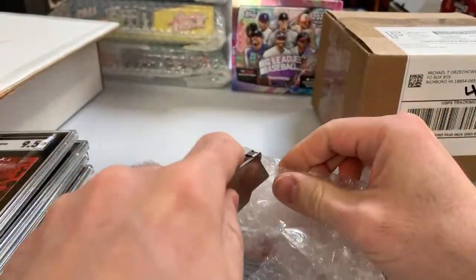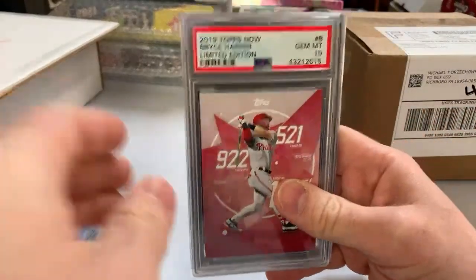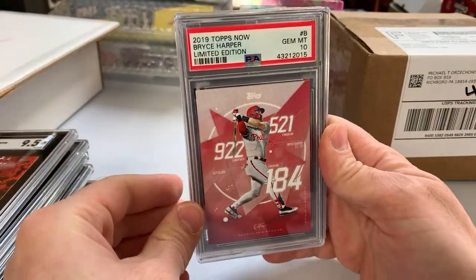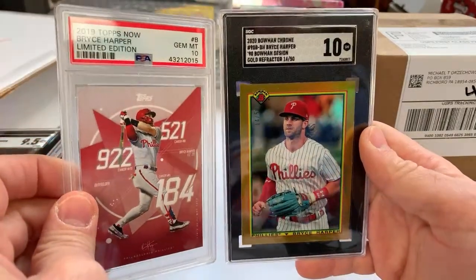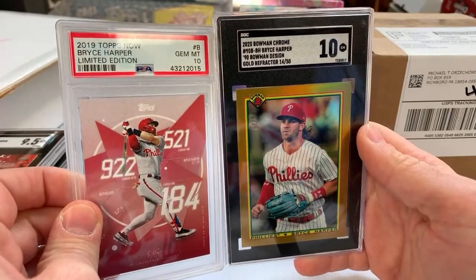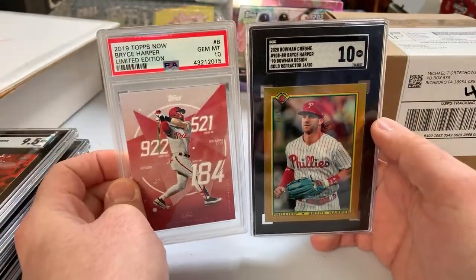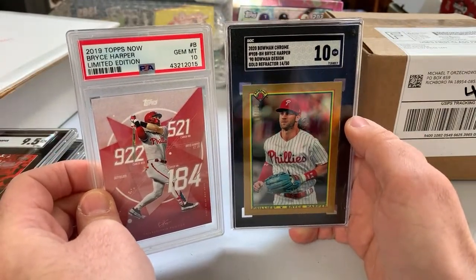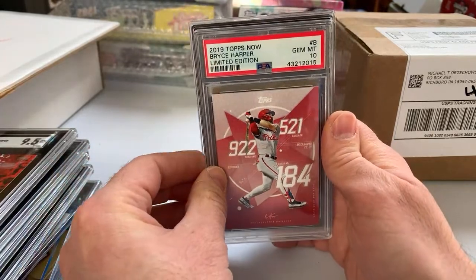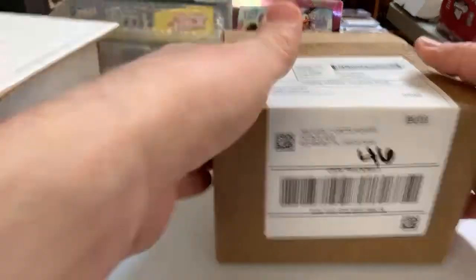Some excessive taping on that one. This is from Probstein — 2019 Topps Now Bryce Harper Limited Edition, PSA Gem Mint 10. And then a Harper SGC 10 from 2020 Bowman Chrome 90 Bowman design gold refractor numbered to 50. Which looks better? I think it just depends card to card. I've gotten very used to the SGC holders, I like them a lot. I do like the compactness of the PSA holders as well. CSG might be the best holders overall.